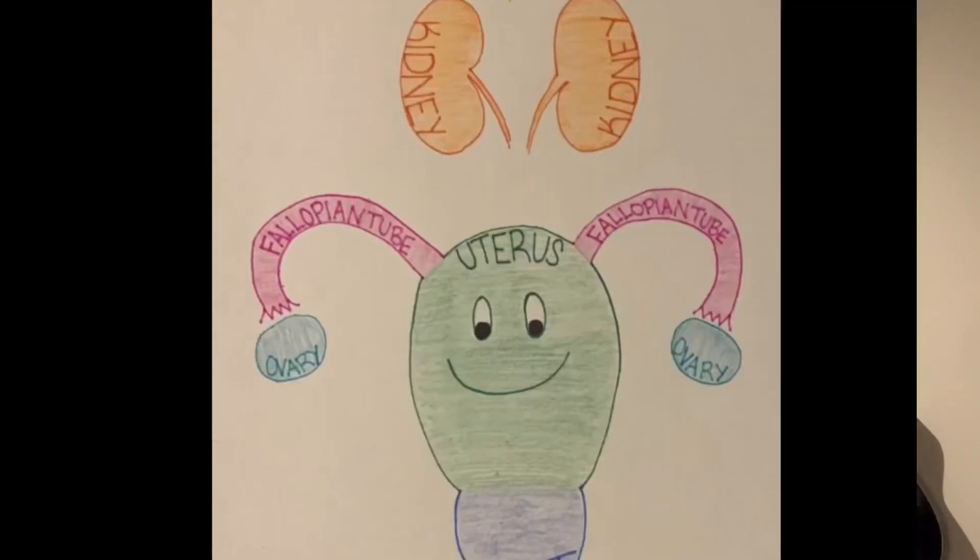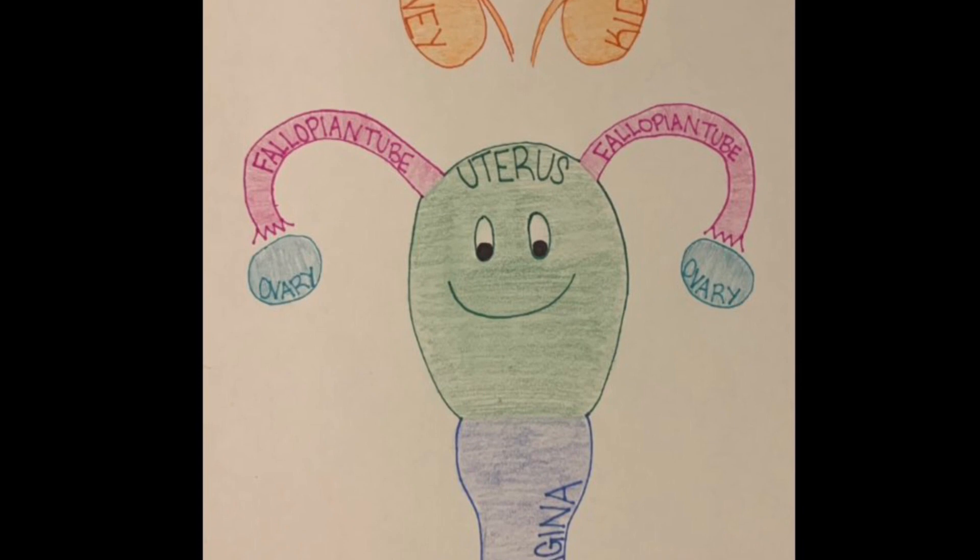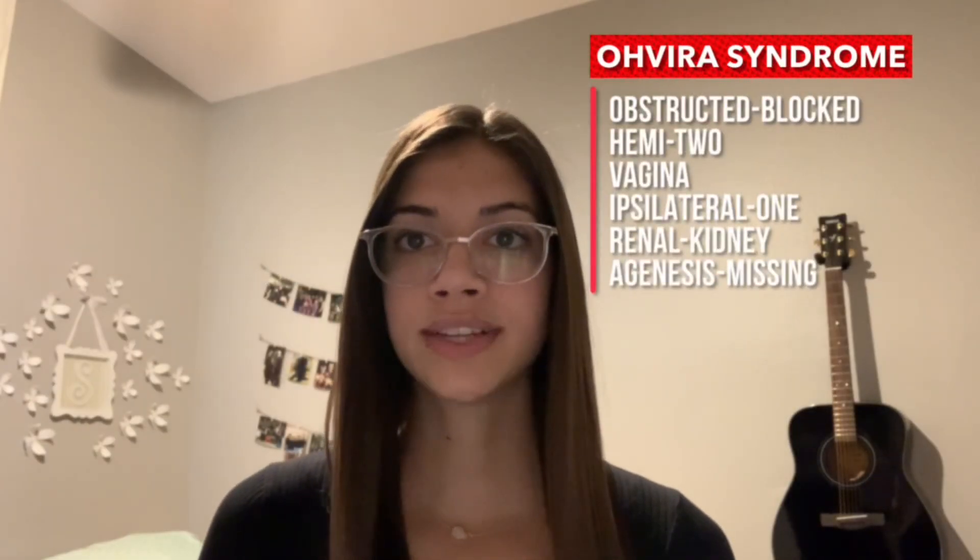Hi! Just found out you or a loved one have OHVIRA syndrome? Let's talk about what that means. A typical women's anatomy includes two kidneys with one uterus and a vagina. But then there's obstructed hemivagina and ipsilateral renal agenesis, otherwise known as OHVIRA syndrome.